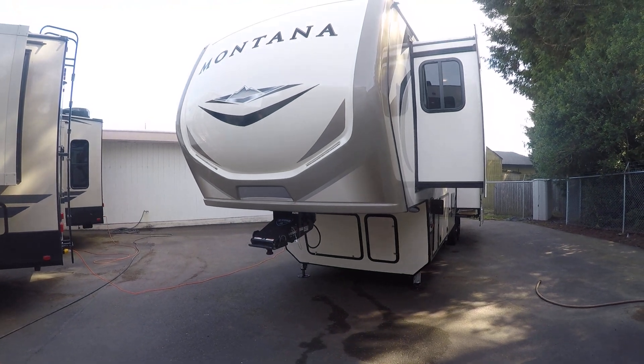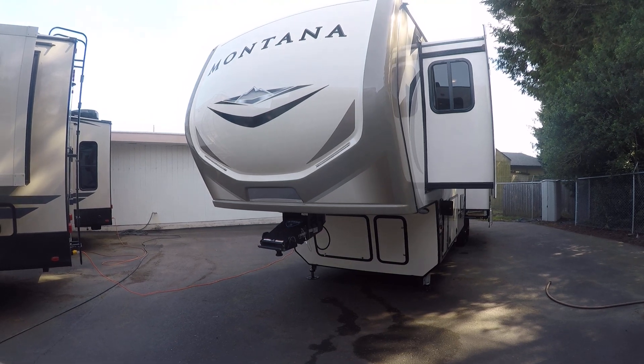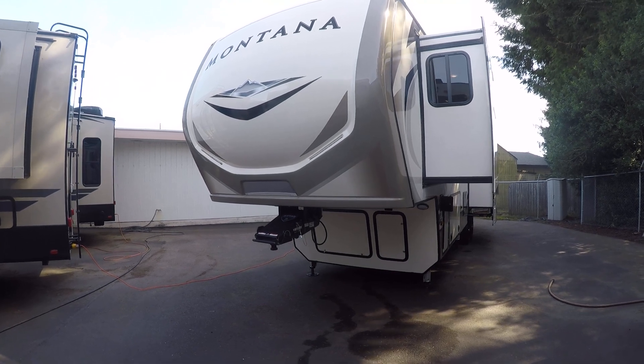Hi, this is Bob with Gibbs RV, and today we're looking at a 2019 Montana by Keystone. This is a model 3120 RL — a rear living triple slide fifth wheel. We'll point out a couple of neat features on the outside and then go inside.